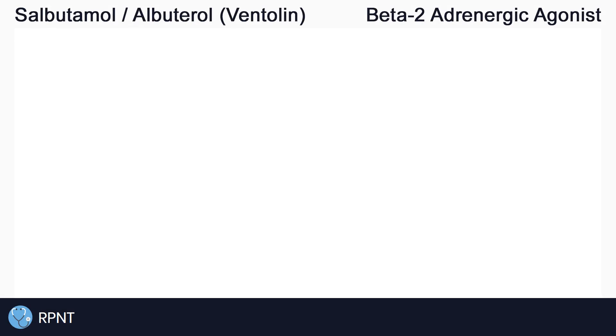Hi everyone, this is Ryan from rpnt.ca and today we're going to be talking about the drug salbutamol, also known as albuterol or by the brand name Ventolin.